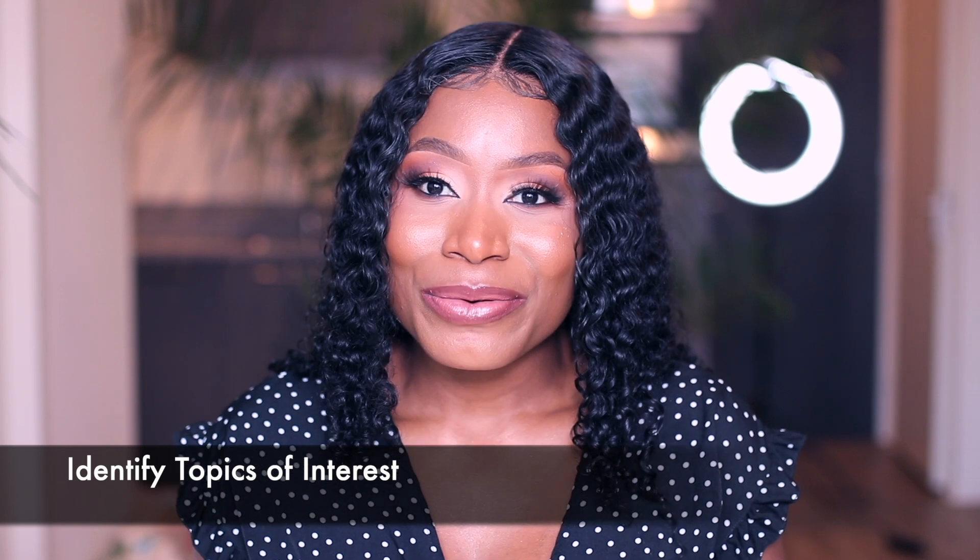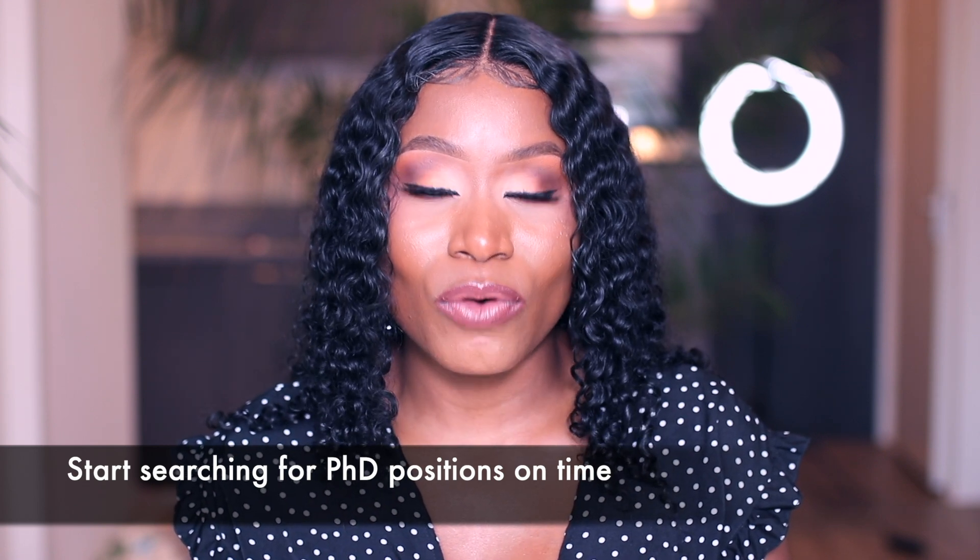The first tip I'll be sharing is to choose a topic. Research is very broad — it's not enough to have a background in, say, mechanical engineering, chemical engineering, or medicine. When you're looking for a PhD position, you need to look at the subject you've studied and identify specific topics within that subject that you would love to pursue.